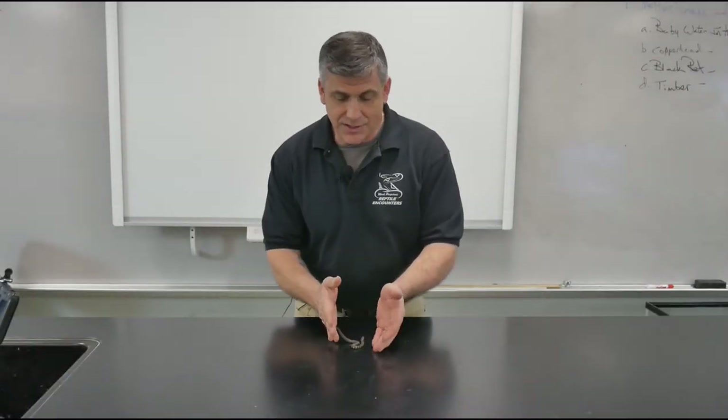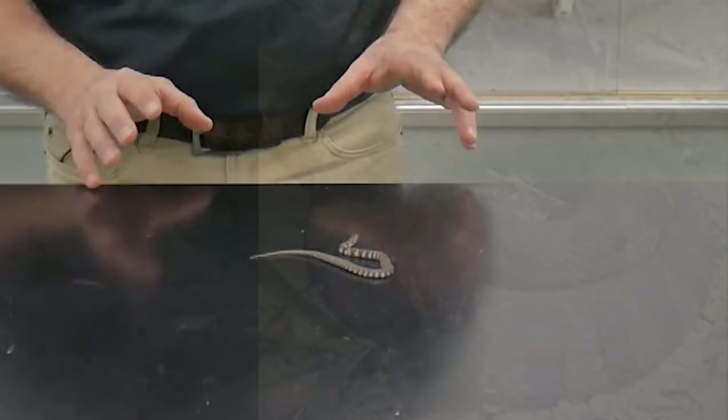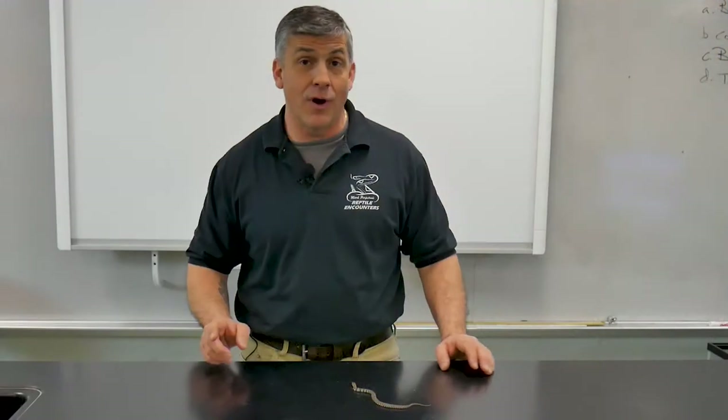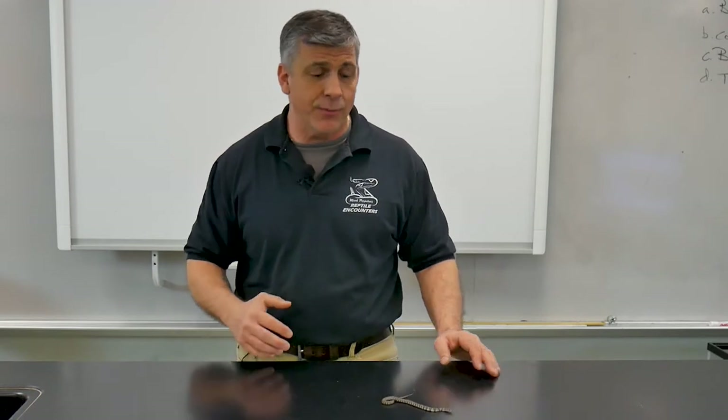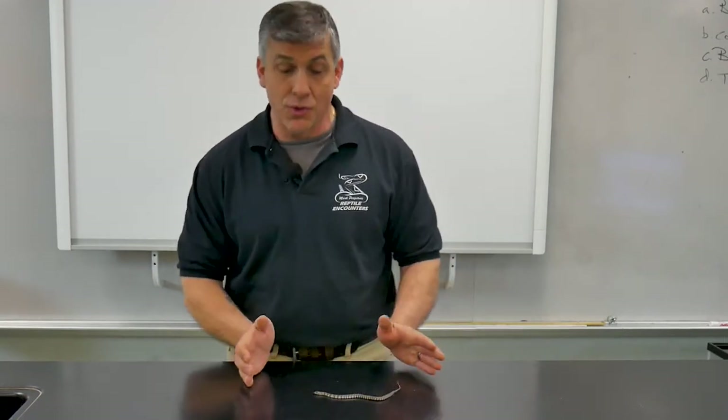Our first friend is actually just a tiny little baby. This is a northern water snake. He's going to grow to be about 40 inches long and at full size they can be intimidating and they're often misunderstood. One of the things people sometimes think they are is a cottonmouth or the famous water moccasin, but water moccasins are southeastern snakes. We do not have them living here in New York State.